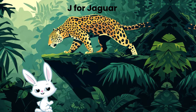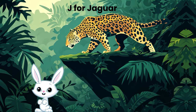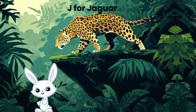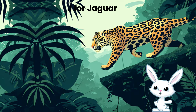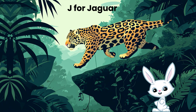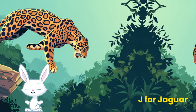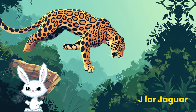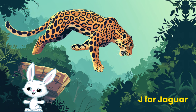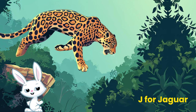Get ready for an exciting journey into the jungle to meet the amazing jaguar — a big and powerful cat. J for jaguar. Are you ready for a wild adventure? Jaguars are the biggest cats in the Americas, and they're super strong and sneaky. Jaguars can swim and climb really well. They have beautiful fur with special patterns called rosettes. These big cats are like kings and queens of the jungle, making sure everything stays balanced. Can you imagine seeing a jaguar in the wild? Jaguars are really cool creatures. I hope you had a blast on our wild journey.